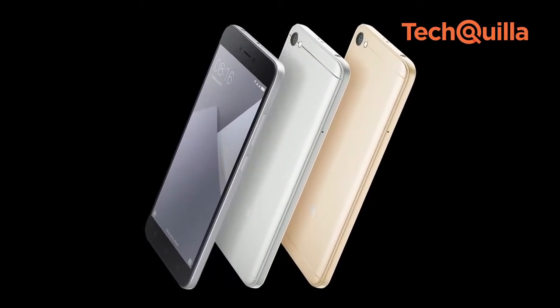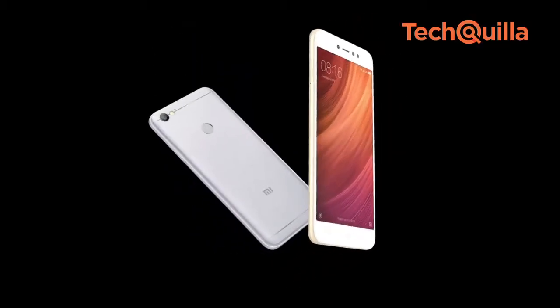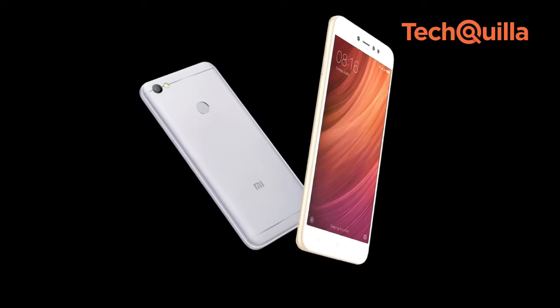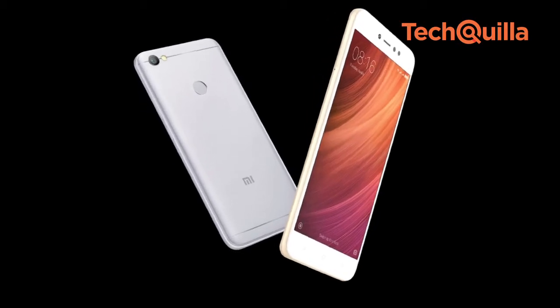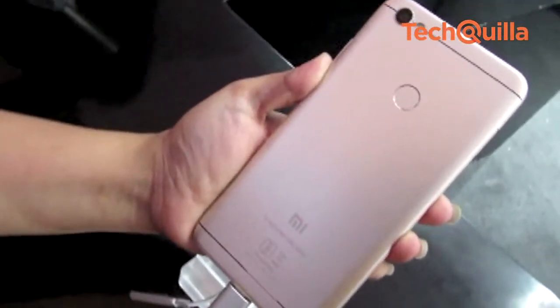Redmi Y1 Lite features an octa-core Qualcomm Snapdragon 425 processor, a dedicated microSD card slot with dual-SIM capabilities, and a 5.5-inch HD display. Similar to the Redmi Y1, it sports a 13-megapixel f/2.0 rear camera and is powered by a 3,080 mAh battery.